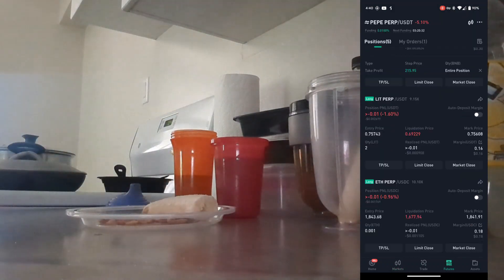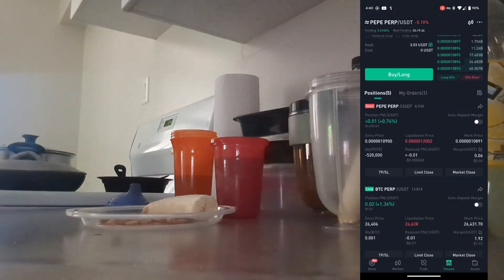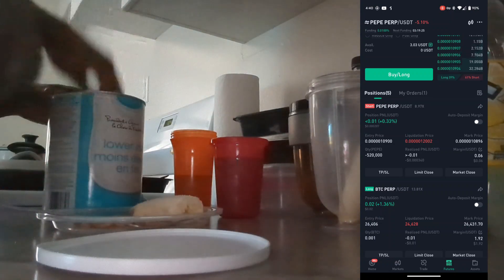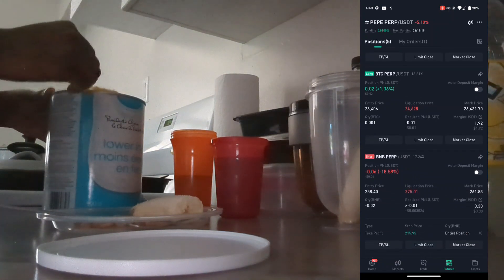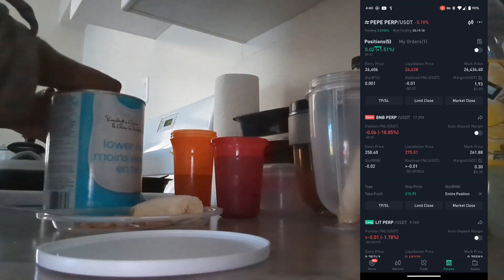I want to show you guys the trades that I have right now. I have a Pepe futures short — I'm one cent in the market. I have a long on Bitcoin — I'm two cents in the market. And I have a short on Binance. As you can see, I'm losing six cents just by doing that.